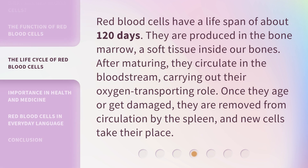Red blood cells have a lifespan of about 120 days. They are produced in the bone marrow, a soft tissue inside our bones. After maturing, they circulate in the bloodstream, carrying out their oxygen transporting role. Once they age or get damaged, they are removed from circulation by the spleen, and new cells take their place.